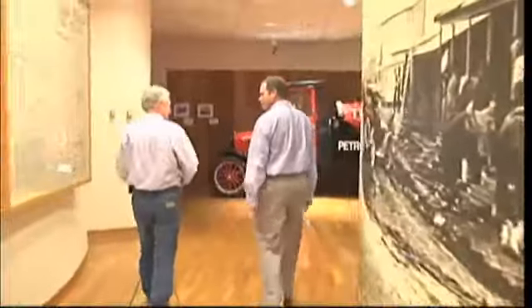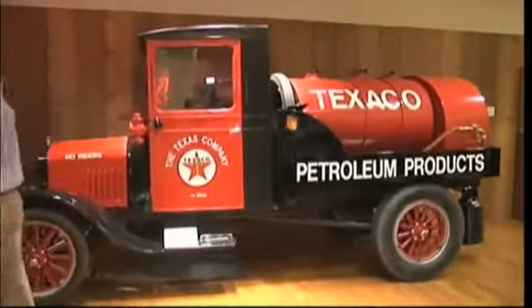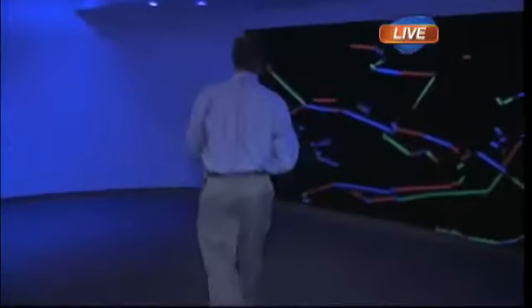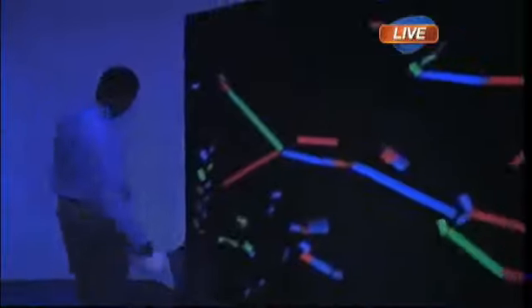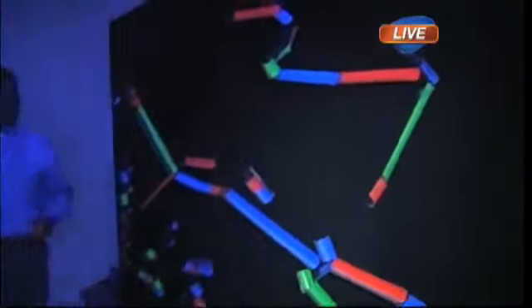Each month you bring in a special exhibit and display for the kids. Each summer we try to do something we call hands-on summer science. And this particular year we're doing something we call gravity. We've got a little project here where you create a vertical wall maze with Velcro tubes, and then you take a ping pong ball and run it down through these tubes. And you're going to see what gravity does.